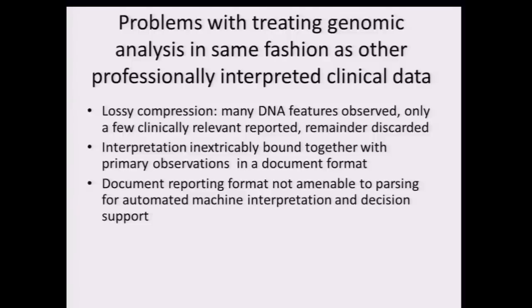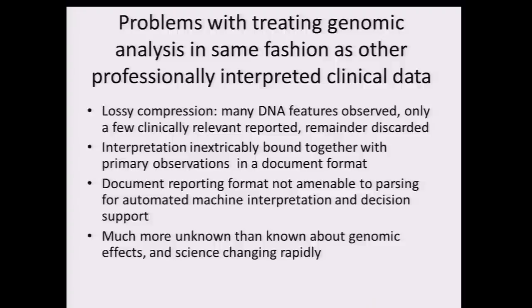The interpretation is itself inextricably bound together with the primary observations in a document format, and that format is not amenable — however good a computer person you might be — to taking it apart for automated machine interpretation or decision support. The big one is that genome science is an area where a lot more is unknown than we expect to become known over the coming months, years, if not centuries.